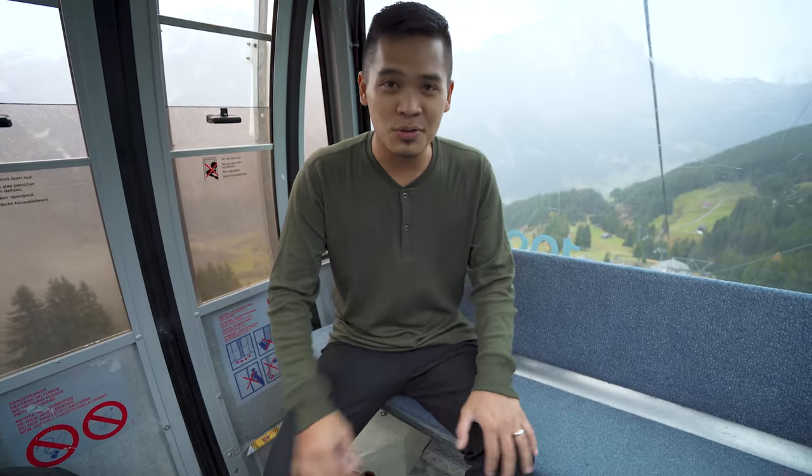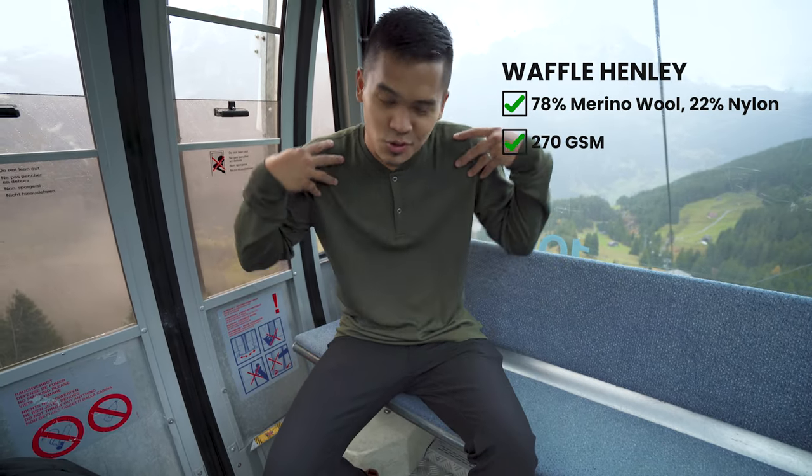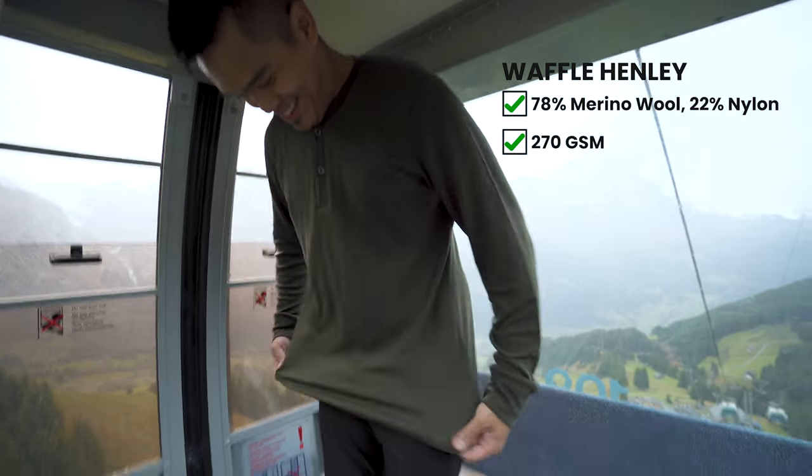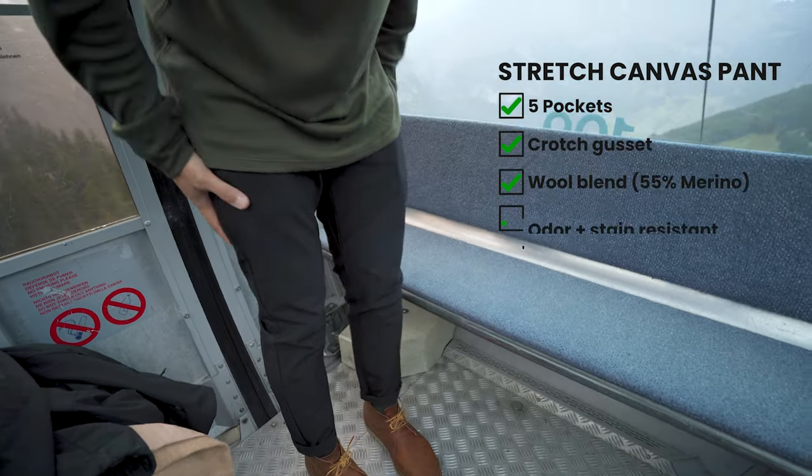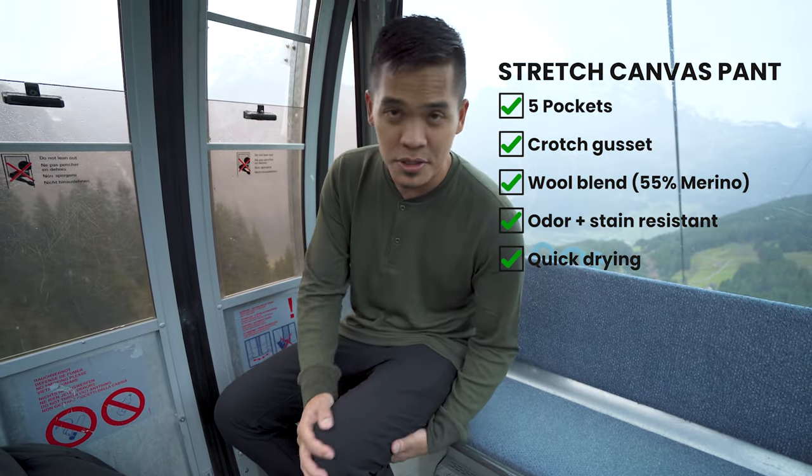I'm digging the clothes — Wool & Prince so far. Right now I'm rocking the long sleeve Henley. Super, super soft. I can't really stand in here, but I really like the fit. This is the Stretch Canvas Pant — so, so stretchy. Love the material.